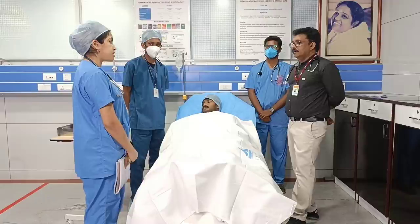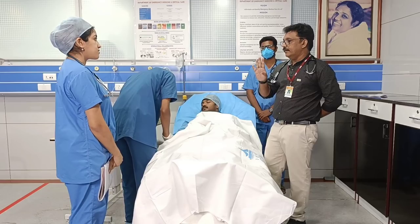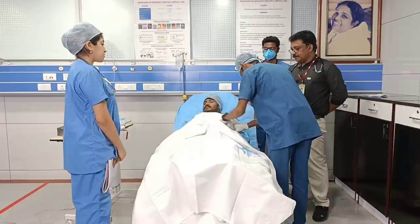We want to start IV fluids first. We put two IV lines — remember, you always have to put two IV lines, not one, when the patient is having hemodynamic compromise. We are putting large bore IV lines in both hands and starting normal saline. Normal saline is the best fluid which can be given in the emergency room.